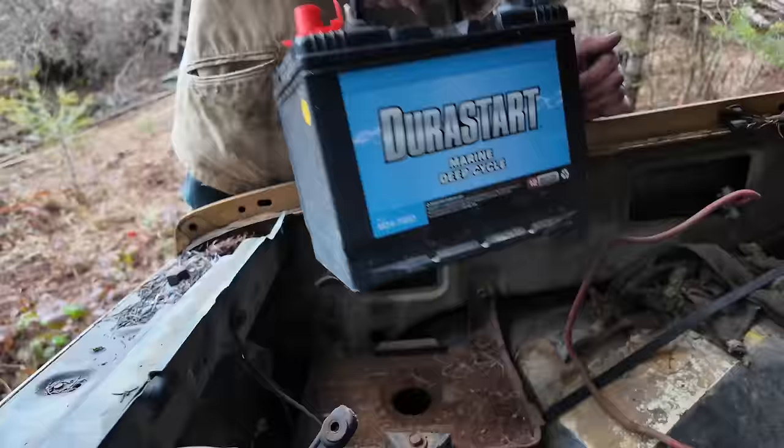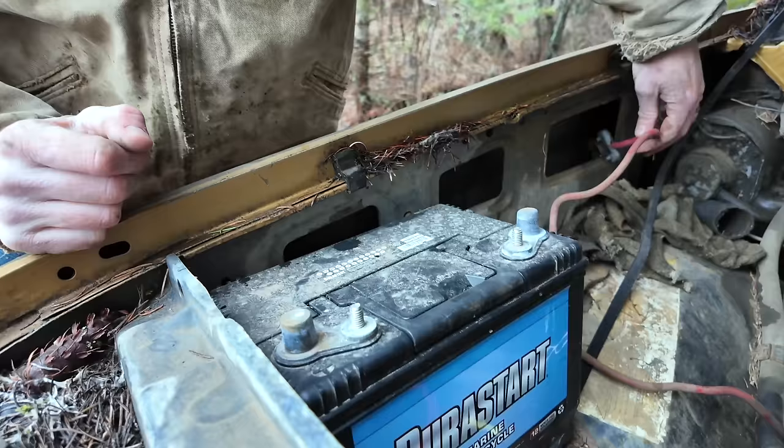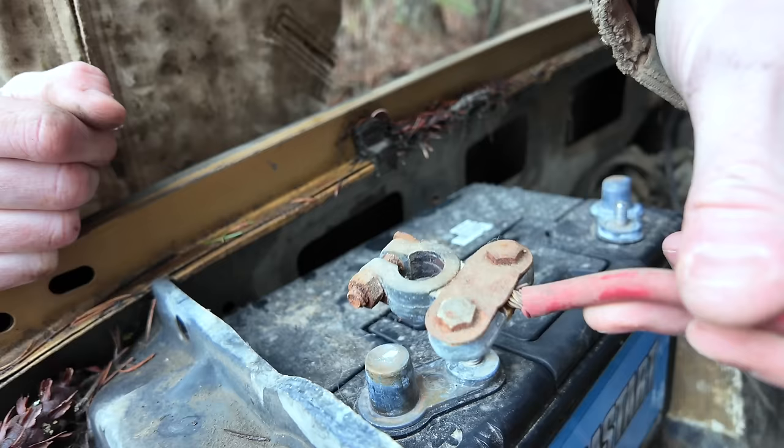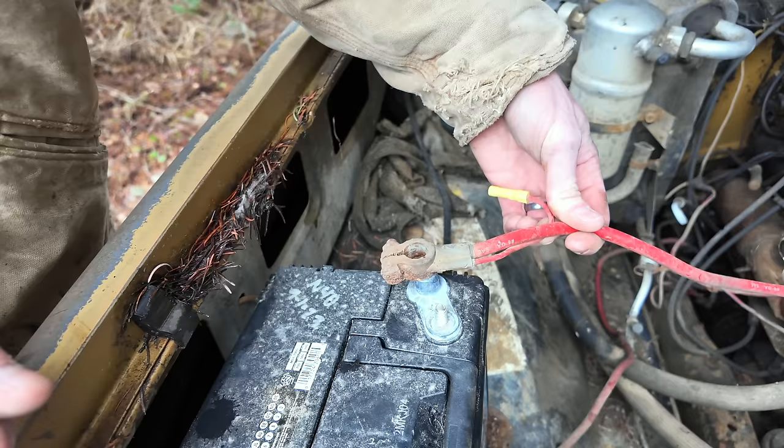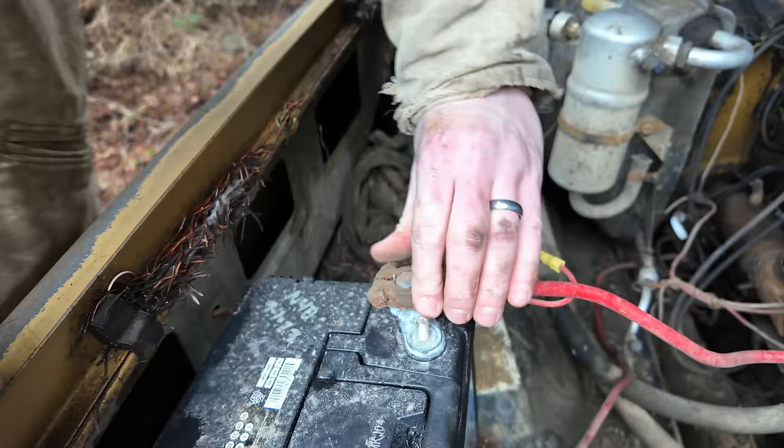Look at that — I have the right battery. The hold-down is even going to work with this battery. Let's hook up the positive first. That's kind of terrifying how close that is to the firewall. That's good that nothing's happening — that means there's no short circuits anywhere. If there was a big arc when I did that, it would mean there's a short somewhere in here.